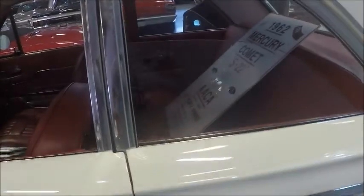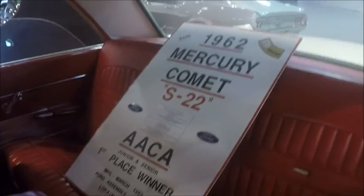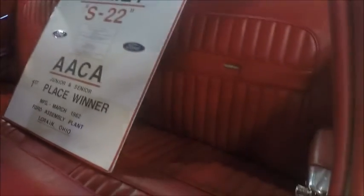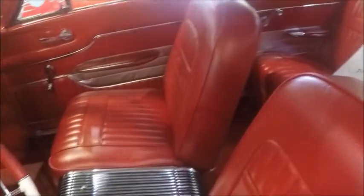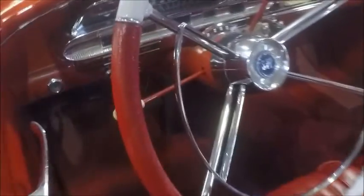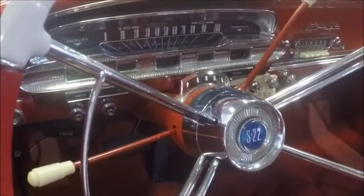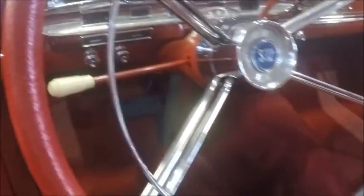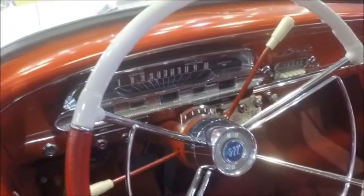If you look inside, the major difference here with the S22 is that it's a very deluxe interior. You see the red and white two-toning — the white portion being the parts of the steering wheel and the headliner. And you see we have bucket seats and the console. This car has automatic transmission. It's clearly upscale compared to its running mate, the Falcon.